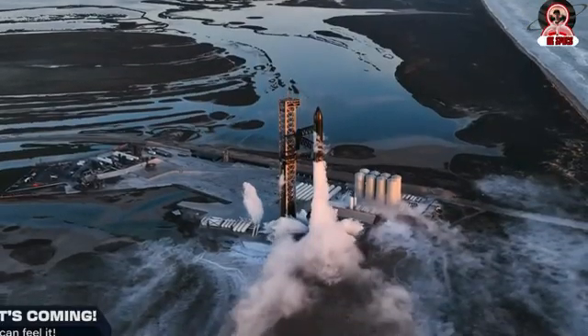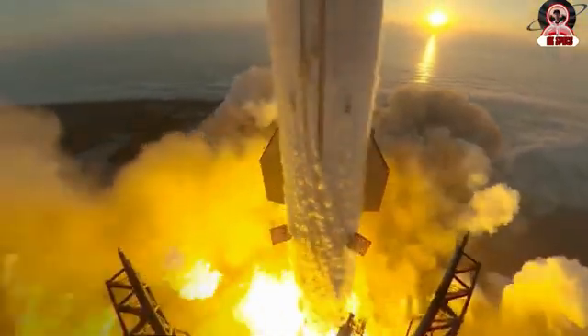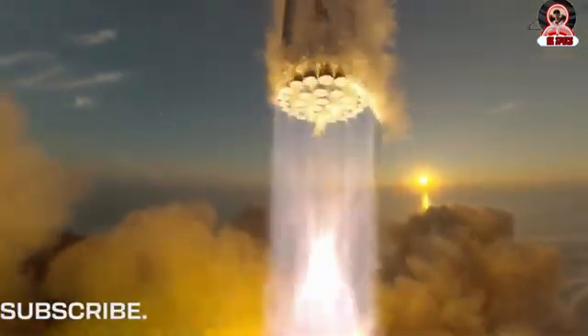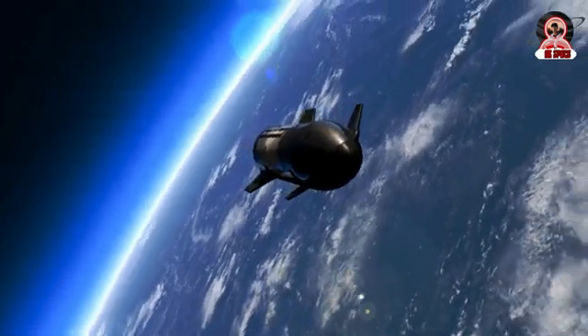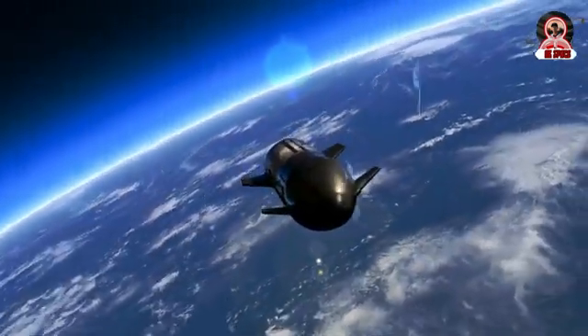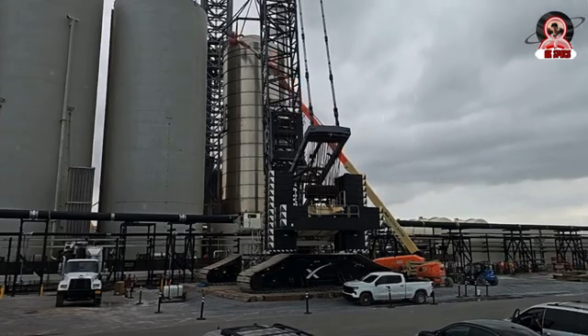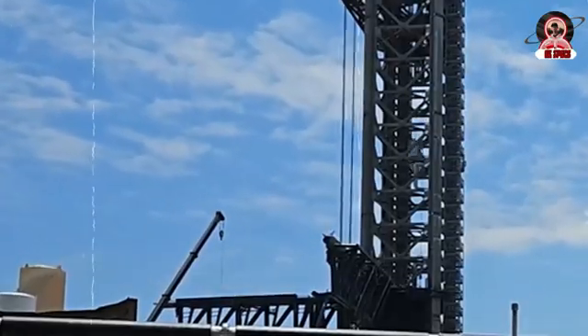The excitement for Flight 4 is really ramping up as SpaceX gears up for what could be a historic milestone. With each passing day the anticipation builds, and SpaceX engineers are laser-focused on ensuring the success of this pivotal mission. Following upgrades to the flame trench system and booster QD, SpaceX is forging ahead with preparations.